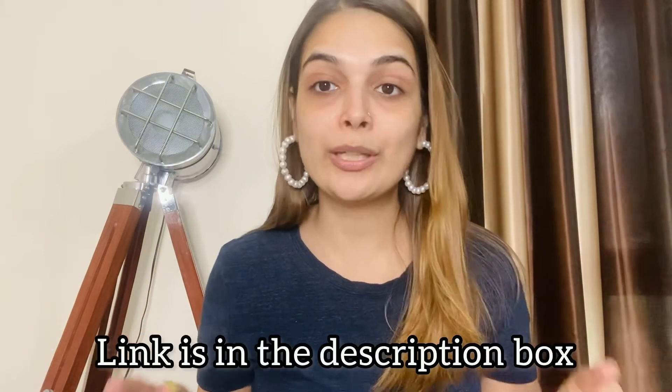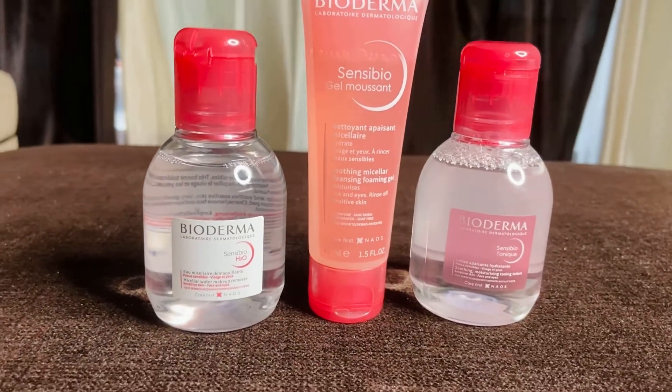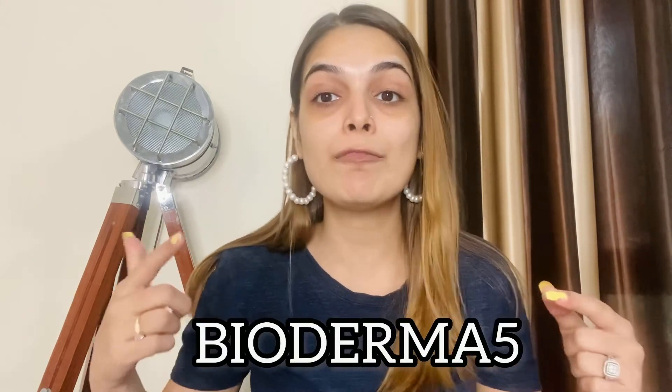I will tell you the prices. Sensibio H2O Micellar Water is Rs. 395. Sensibio Gel Mucent Face Wash is Rs. 499. And the toner is Rs. 249. If you want to buy these products, I will give you the link in the description box. On this website there is already a 10% discount offer. Also, if you use the coupon code 'Bioderma5', you will get an additional 5% discount on top of the already discounted prices. So go check out the link in the description and grab your products.